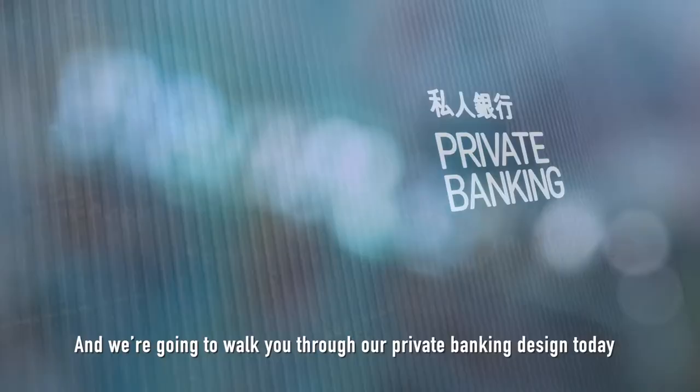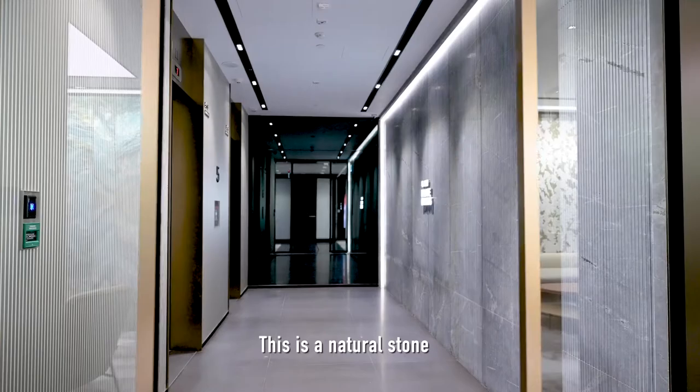Hi, I'm Greg Pearce at OneSpace with Eros Troy, my colleague today. We're going to walk you through our private banking design today.